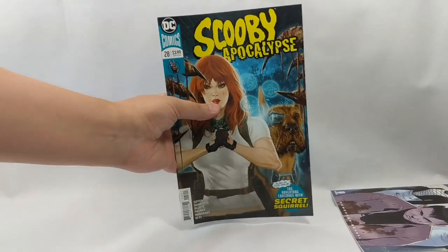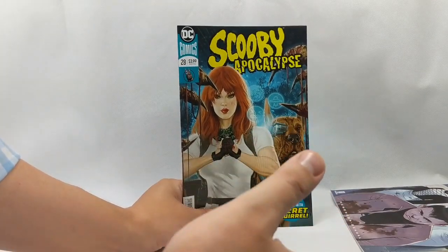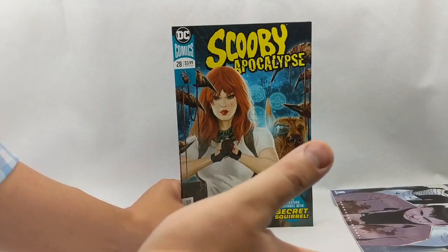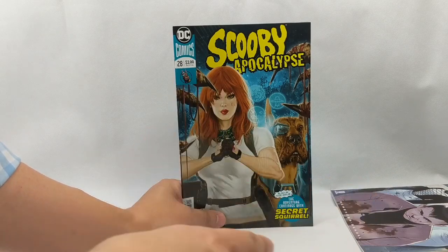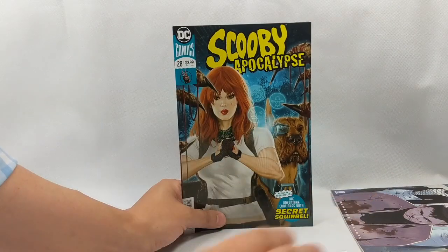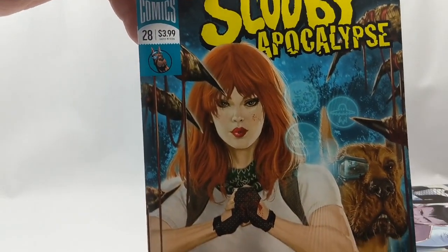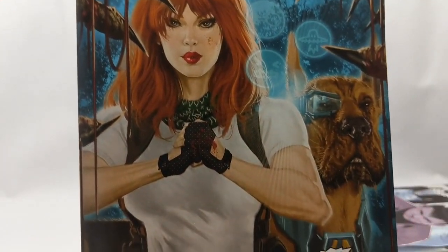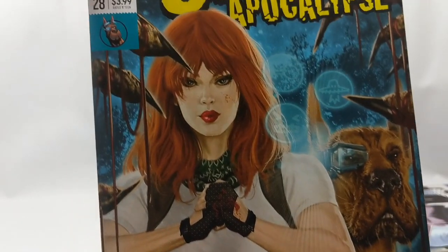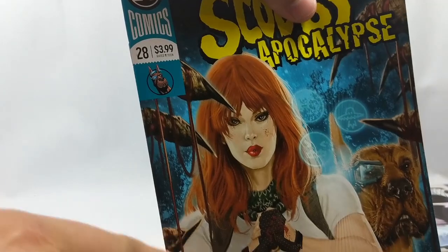Next on our list, Scooby Apocalypse number 28. I know some of you are like, why are you reading Scooby? I picked this book up a couple issues ago just because of the cover — loved the cover, read it, ended up loving the story. I'm going to pick up the back issues in trade and keep going from here on out. This cover is just gorgeous: good old Daphne with blood splattered on her face and hands, Scooby looking pretty mean in the back, and claws with blood dripping off of them.